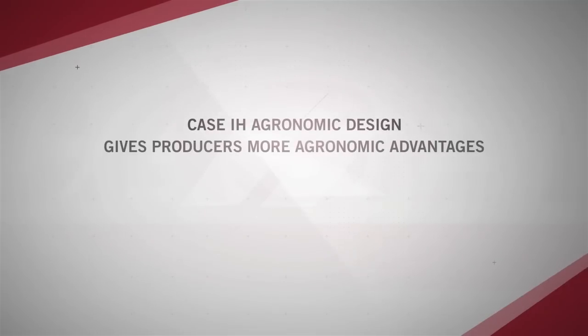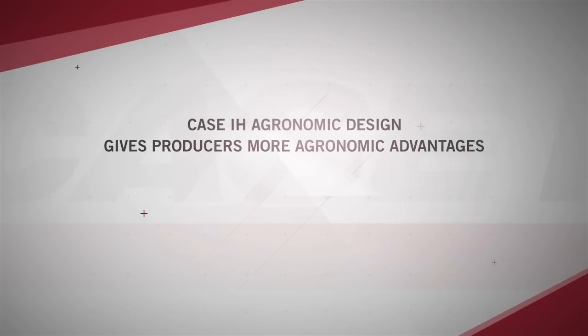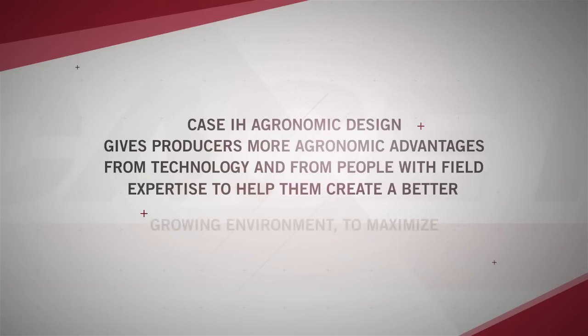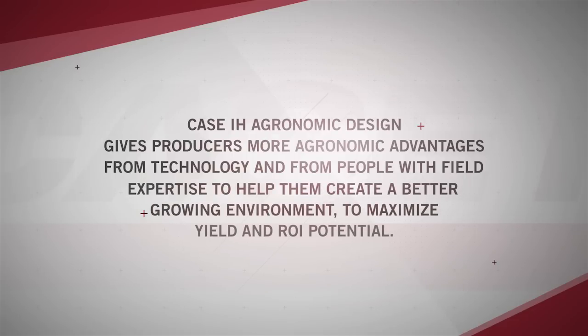Case IH Agronomic Design gives producers more agronomic advantages from technology and from people with field expertise to help them create a better growing environment, to maximize yield and ROI potential. We want to give the seed every opportunity to get off to a quick start and early emergence with lots of vigor.